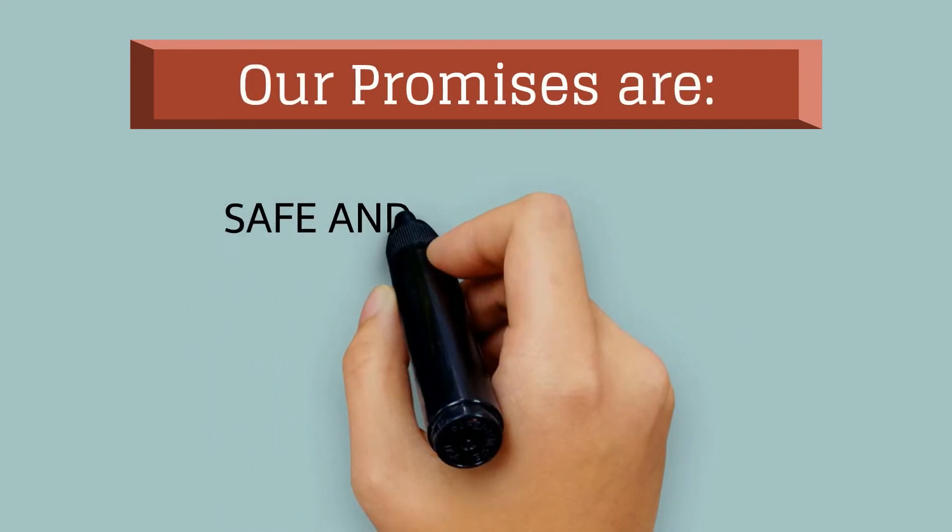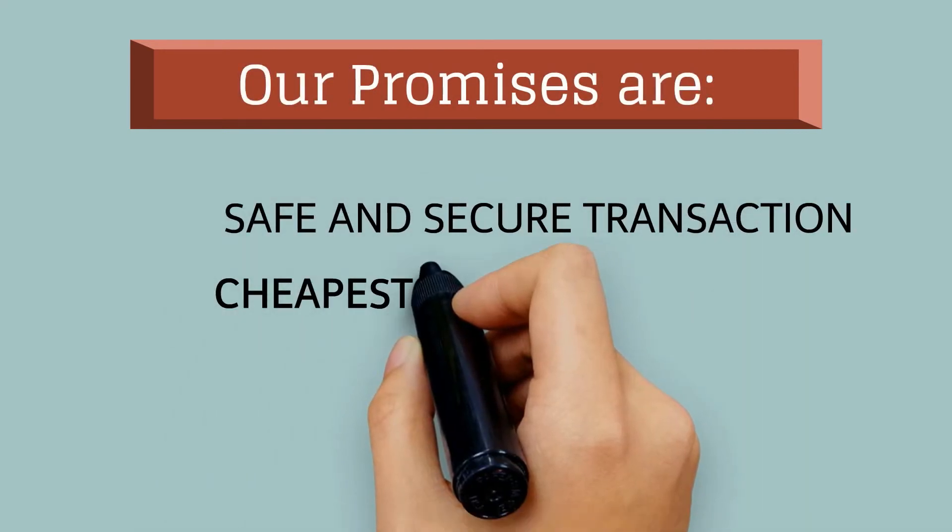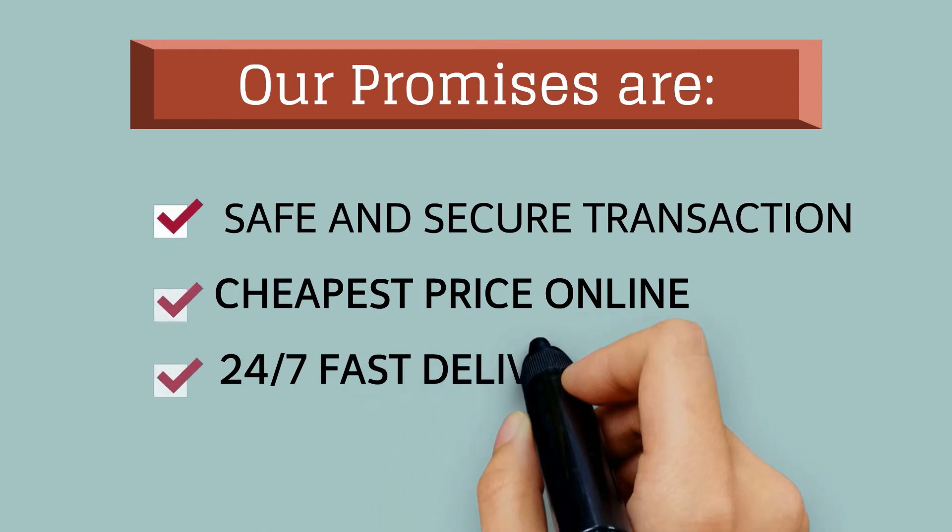Our promises are: safe and secure transactions, cheapest price online, and 24/7 fast delivery.